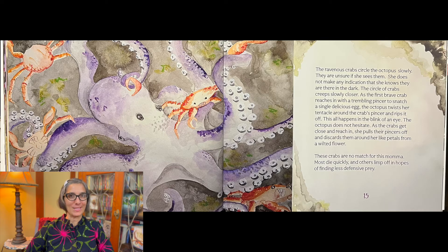This all happens in the blink of an eye. The octopus does not hesitate. As the crabs get close and reach in, she pulls their pincers off and discards them around her like petals from a wilted flower. These crabs are no match for this mama. Most die quickly and others limp off in hopes of finding less defensive prey. Did you know lithodid crabs are the main predator of brooding boreopacifica?